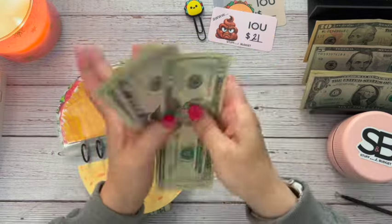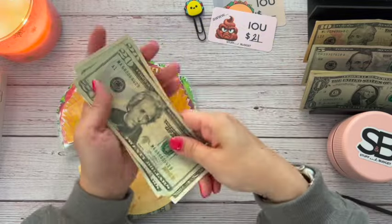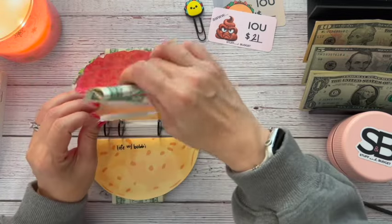So we now have $20, $45, $46, $47, $48 in our most wanted taco.